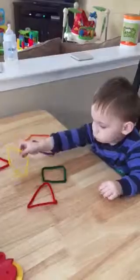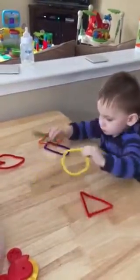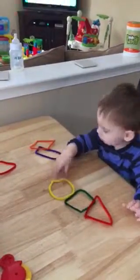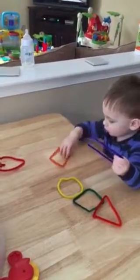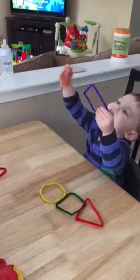Okay, good job. Good job. Diamond. Diamond. Good job.